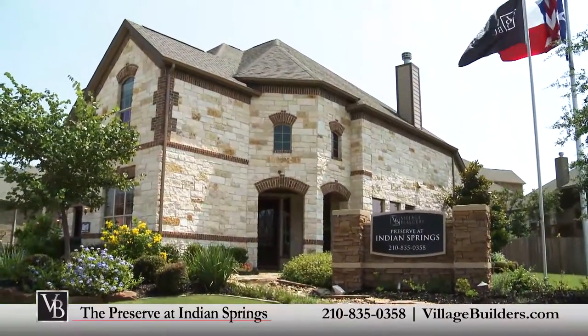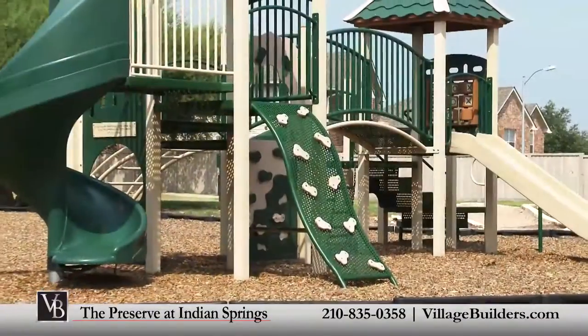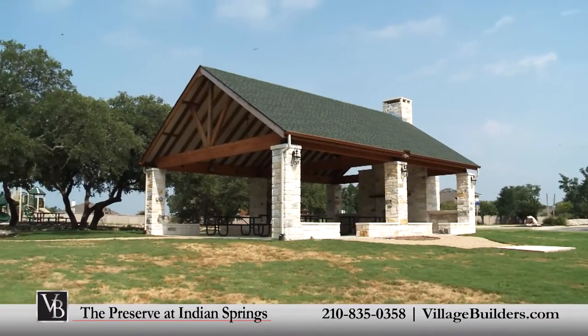The Preserve at Indian Springs is the perfect place to make your home, with amenities such as a community park with a playground, a beautiful pavilion with an outdoor fireplace and picnic areas to gather with friends and family.